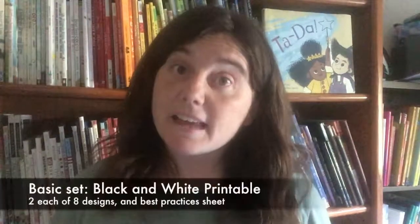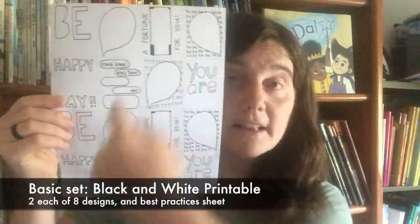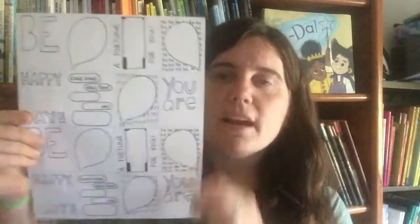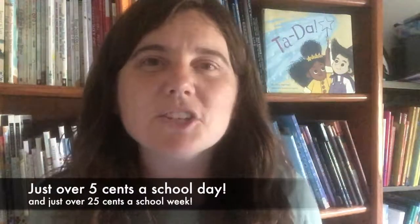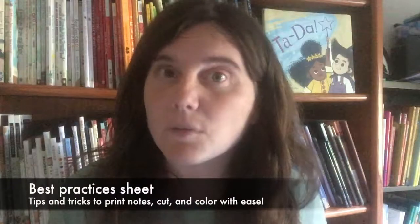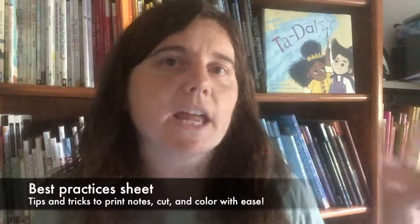So what do you say? Are you ready to do that? The basic set is one printable — it's got two each of the eight designs on one sheet of paper. Remember that you can print this out time and time again forever and ever. For just $10, this can be yours. That's just over five cents a school day and just over a quarter a school week. Frankly, it's a steal. You're also going to get the best practices sheet where I share how to print, what to print on, tools for coloring and cutting, and more.